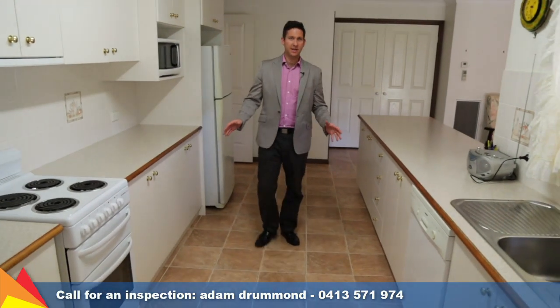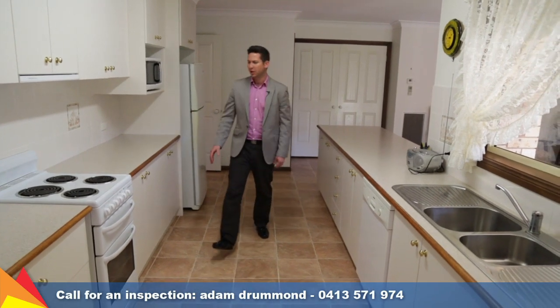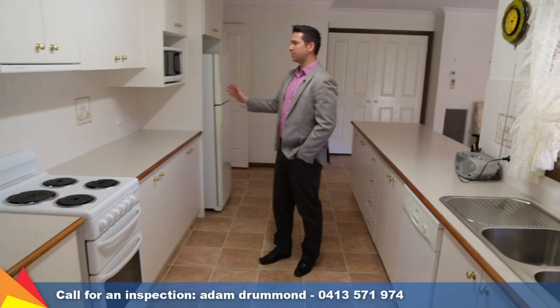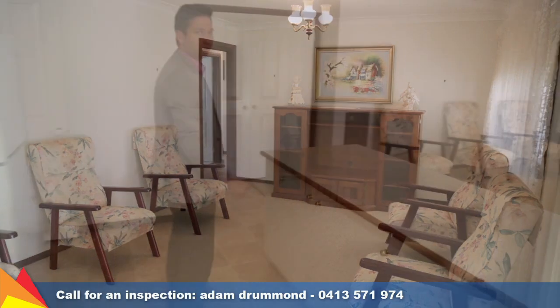How big is this kitchen? There's seriously so much bench space to do all your food preparation. We've got an electric stove, a dishwasher, plenty of cupboard space, and a spot for the microwave. And off the kitchen, you've got this large family area too.